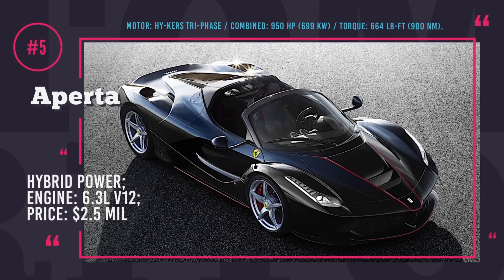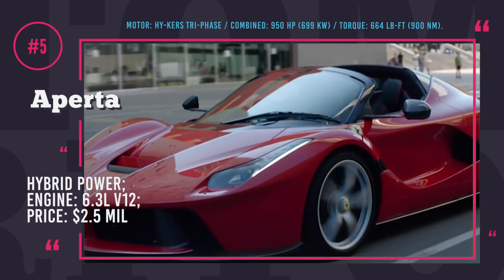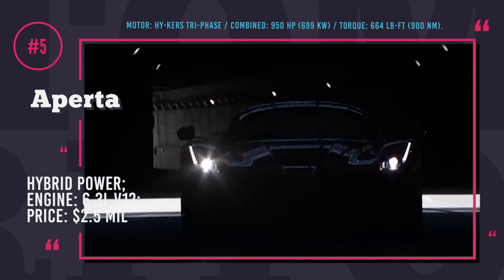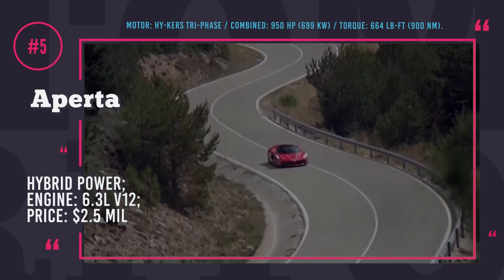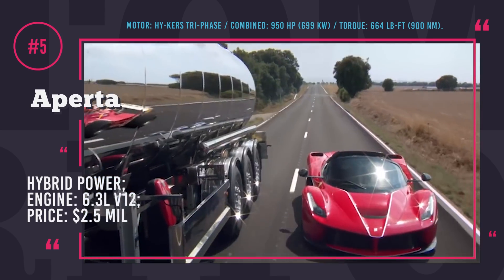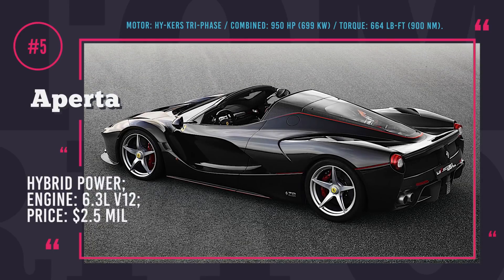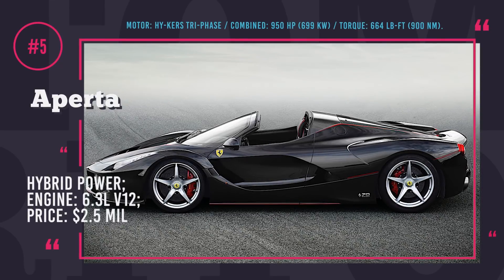Ferrari LaFerrari Aperta. The supercar came out in 2017 in a limited edition of 499 units and became an instant hit among Ferrari enthusiasts due to its exclusivity and iconic design. The Aperta has a hybrid powertrain represented by a 6.3-liter V12 engine and a high-voltage electric motor unit for short bursts of power. The combined output reaches 950 hp and 664 lb-ft of torque. Aperta hits 60 mph in 2.8 seconds and its top speed is ranked at 217 mph. Priced at around 2 to 2.5 million dollars, this auto had been sold out long before hitting the market.